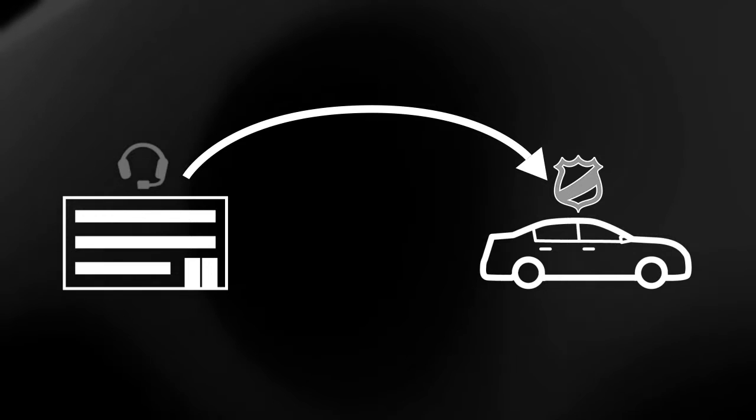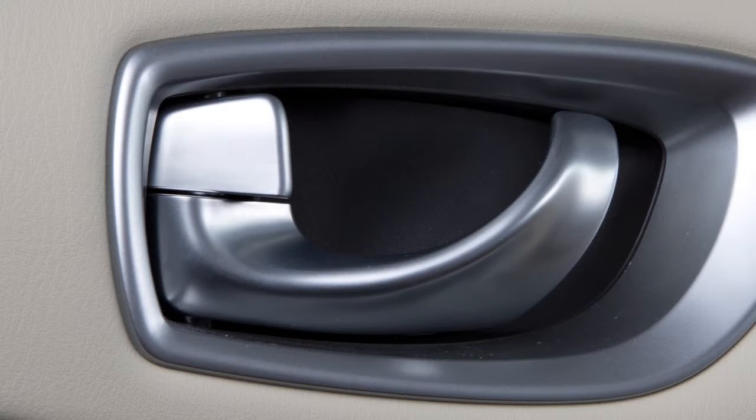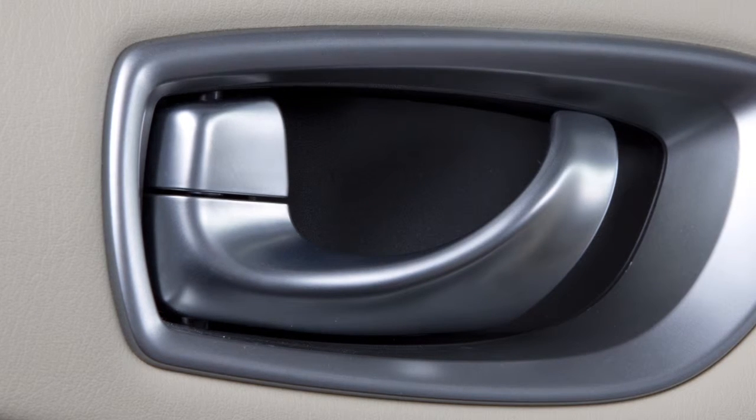Report Stolen Vehicle: a service that works in coordination with law enforcement agencies to assist in the recovery of a stolen vehicle. Remote Door Lock/Unlock: for use when you forget to lock your car or if you need to open it and don't have your keys.